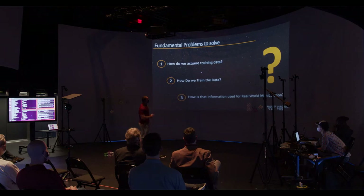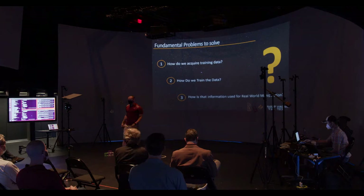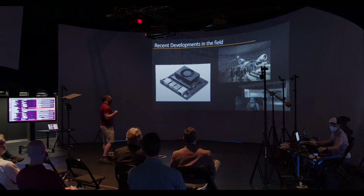The fundamental problems we identified for this project: how do we acquire the training data? How do we train the network? And how do we push that information to make it useful for real-world manipulation — either controlling thrusters, controlling robotic arms, and so on?